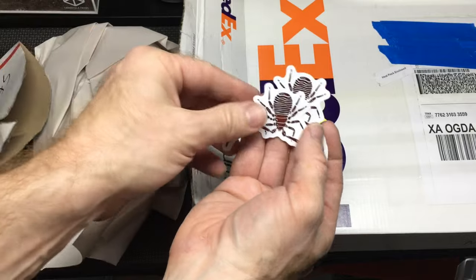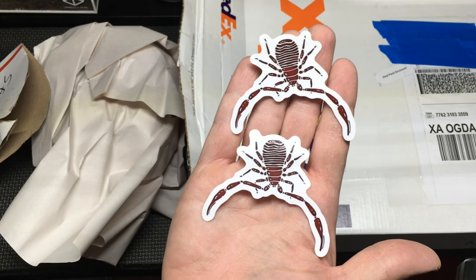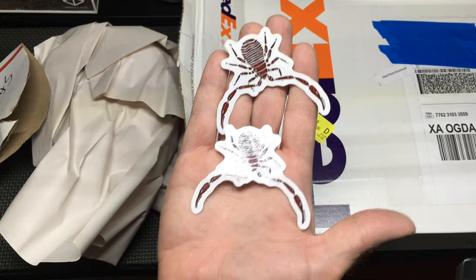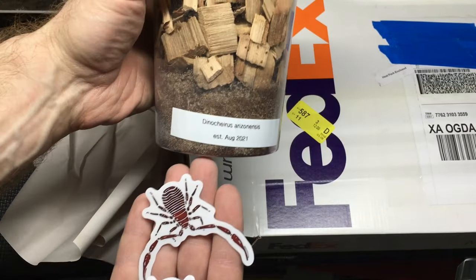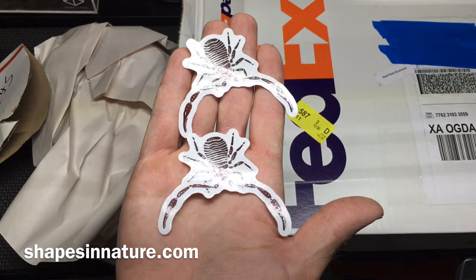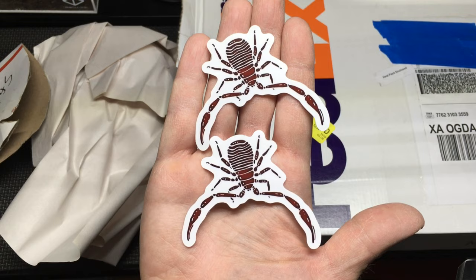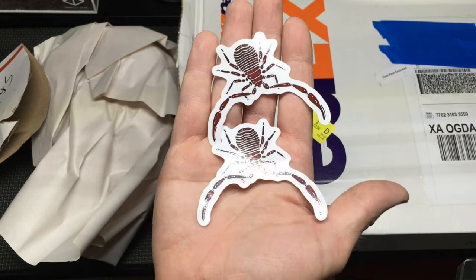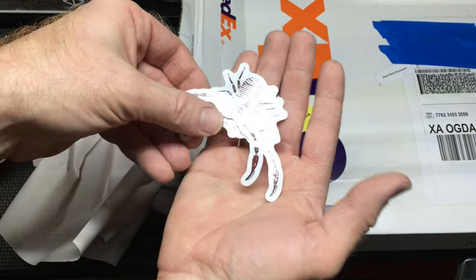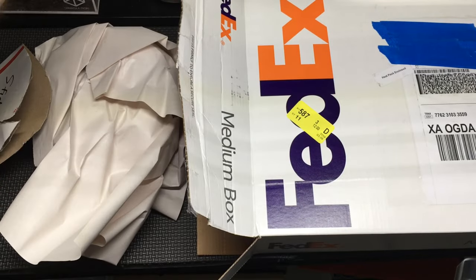These are so cool. I couldn't resist getting two of them because they're so gorgeous — if I put one somewhere, I'll really want to put another one somewhere else. So I just had to get two Pseudo-Scorpion stickers. As you know from my other videos, I keep Pseudo-Scorpions. Jesse at Shapes in Nature, also with Bugs in Cyberspace and Sky Island Adventures, creates these beautiful stickers and a lot of other stickers and t-shirts. So if you haven't checked out Shapes in Nature, you can do that, and some of Jesse's stickers are available at Bugs in Cyberspace.